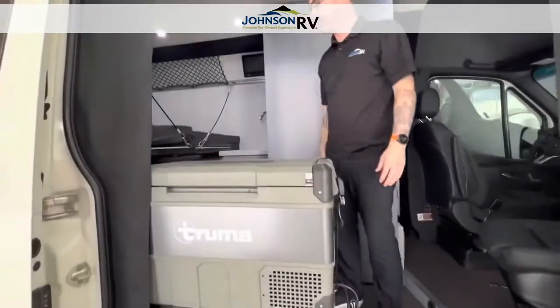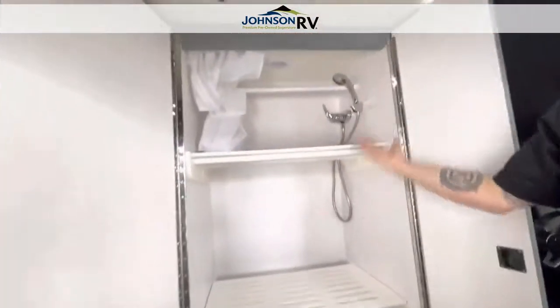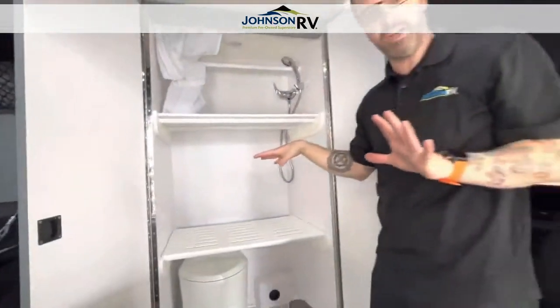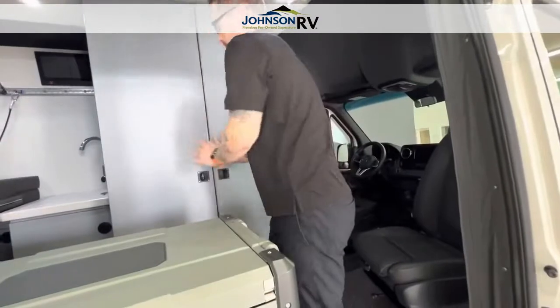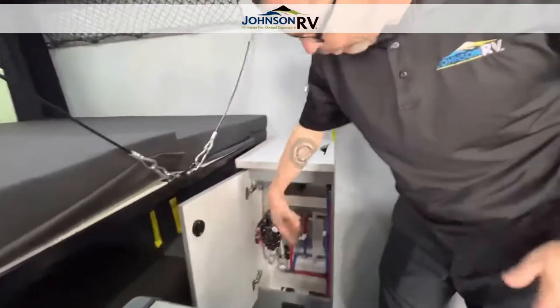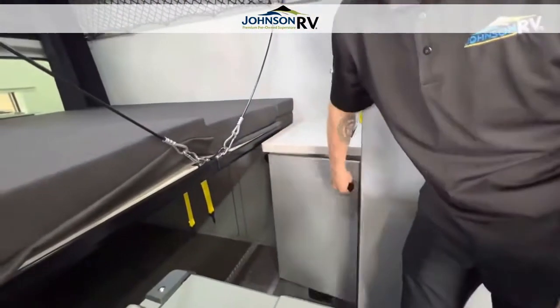Just looking right inside the door here — there's a nice, good-sized designated shower space and bathroom space, which you're not going to get in a lot of adventure vans. You do have shelving built in as well. Then you've got your sink right here, and underneath the sink you have all of your water valves, so it's easy to shut off if you need to winterize, with easy access to the water pump as well.